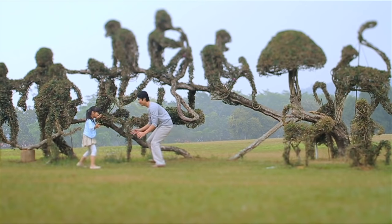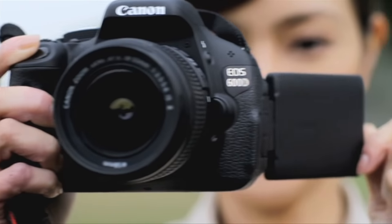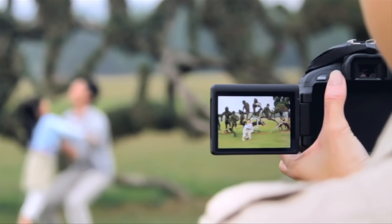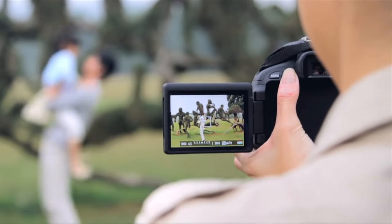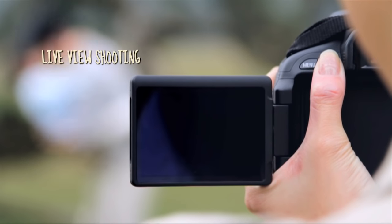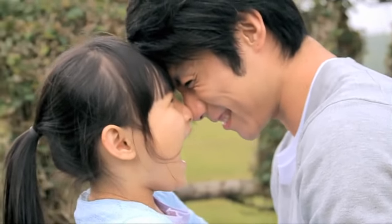I like framing my shots in the quickest possible time, and the 3-inch wide vari-angle LCD screen lets me do just that. With a sharp, high-resolution screen and access to all shooting modes, composing with live-view shooting is a convenient shortcut to great-looking photos.